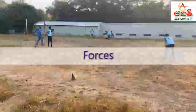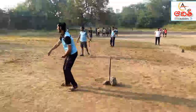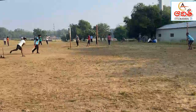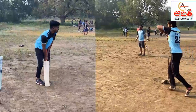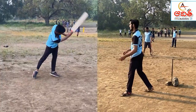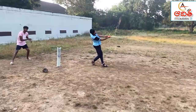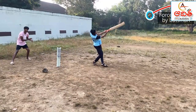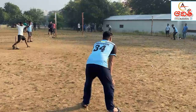Forces at work keep the action going in cricket. From the time the bowler starts bowling, the batsman, bowler, and ball are constantly in motion. Muscle force allows the bowler and batsman to position themselves properly for the final hit. Different forces act on the ball at different times before it lands outside the boundary. Gravity pulls the ball down, and the ball hits the ground with its own force.